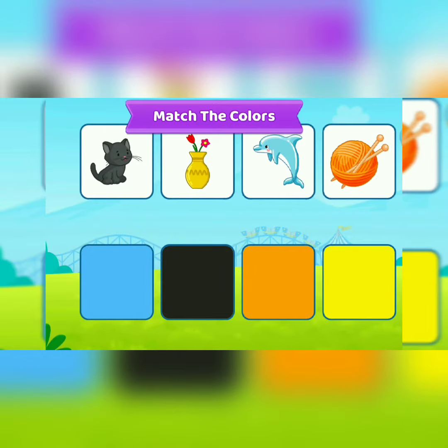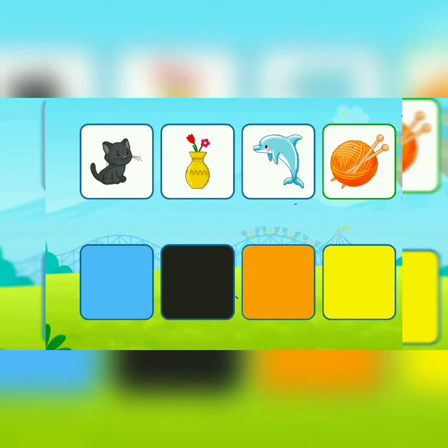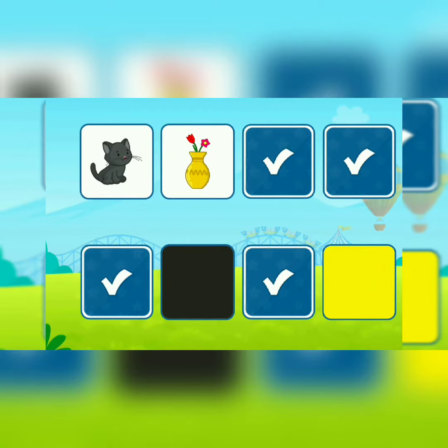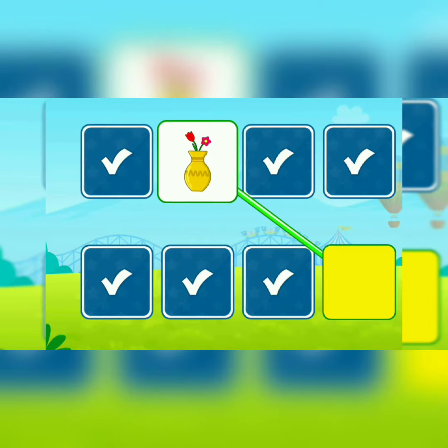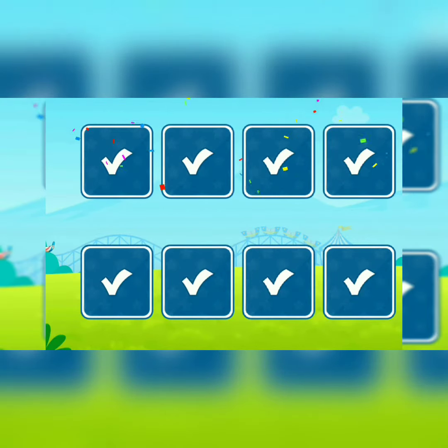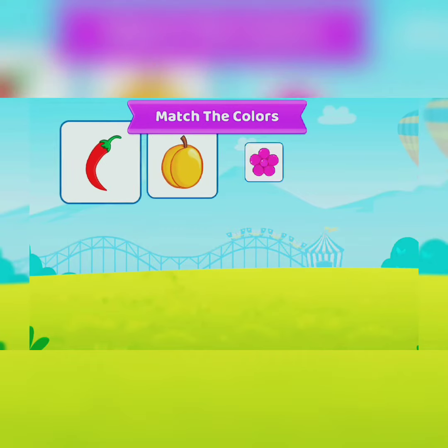Match the colors. Orange. Blue. Black. You did it! Yellow.